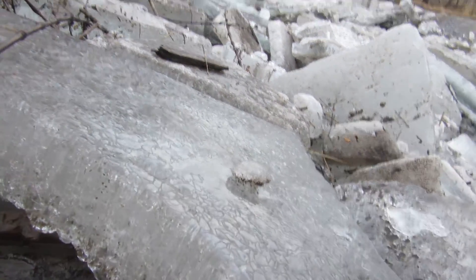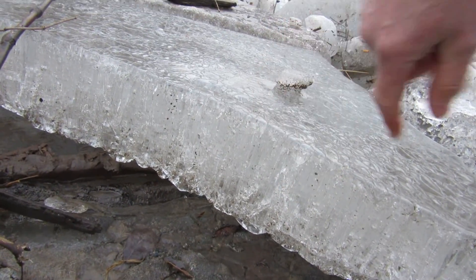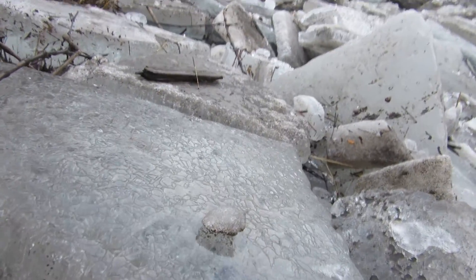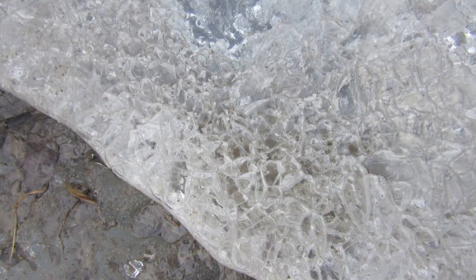There are vertical crystals going up and down like this, and from the top down you can look through, and it's mostly transparent.